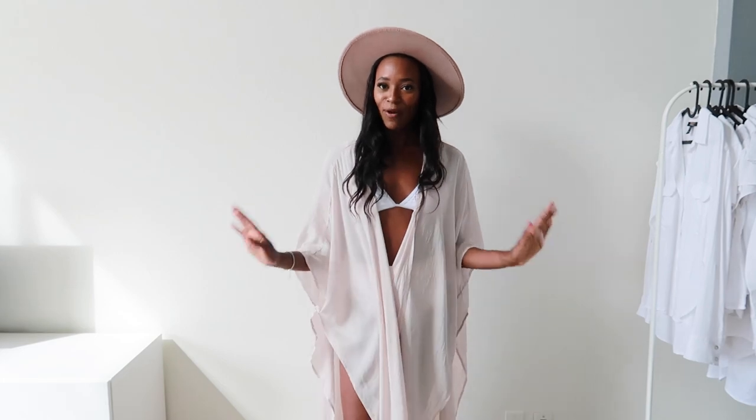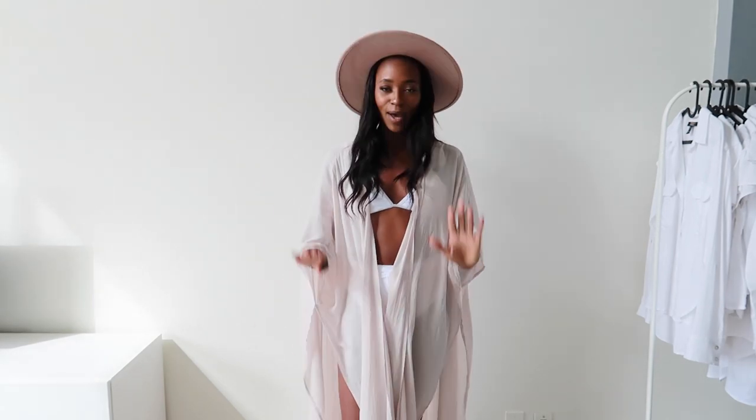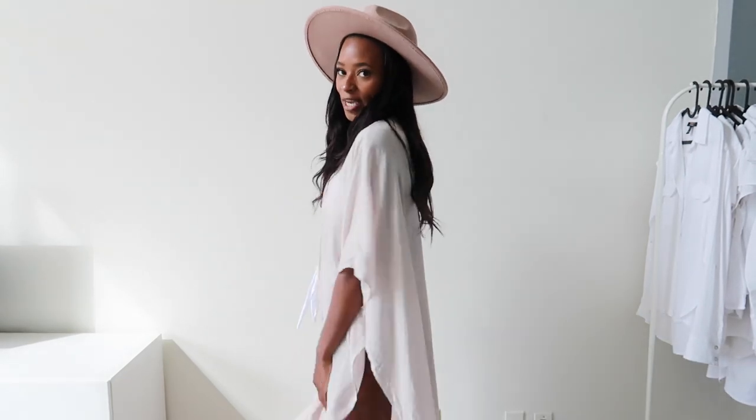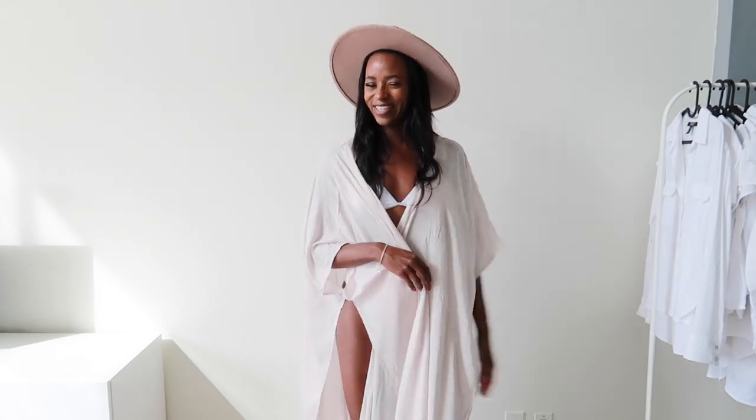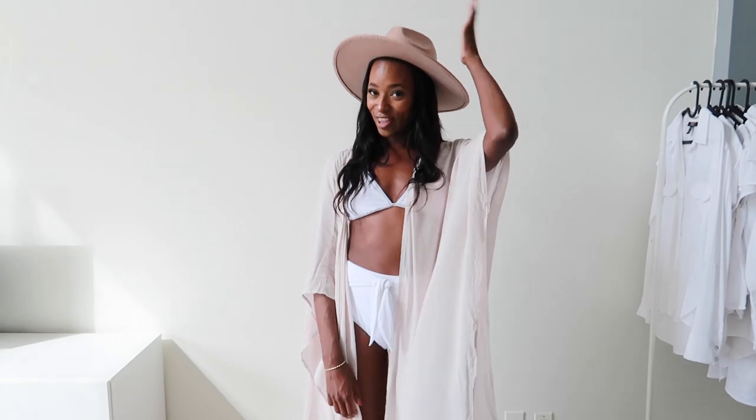I feel like this is just such a look. I feel like I want to go on vacation right now, somewhere to the beach — this is how I want to look this summer at the beach. I just feel so fancy for some reason. But yeah, really like the cover-up, really like the bikini, and I love this hat.